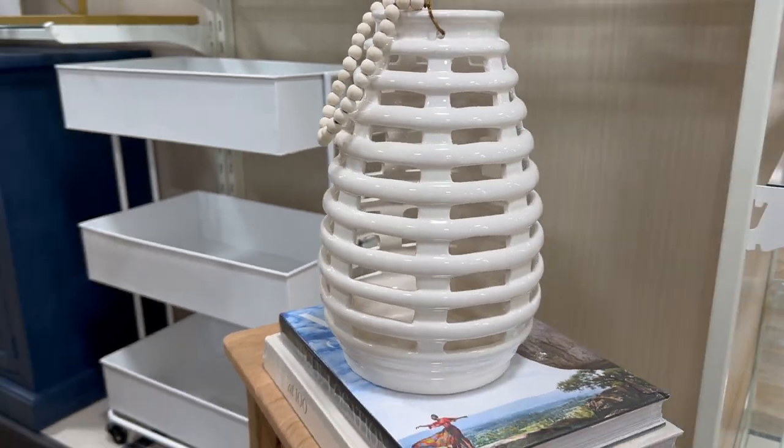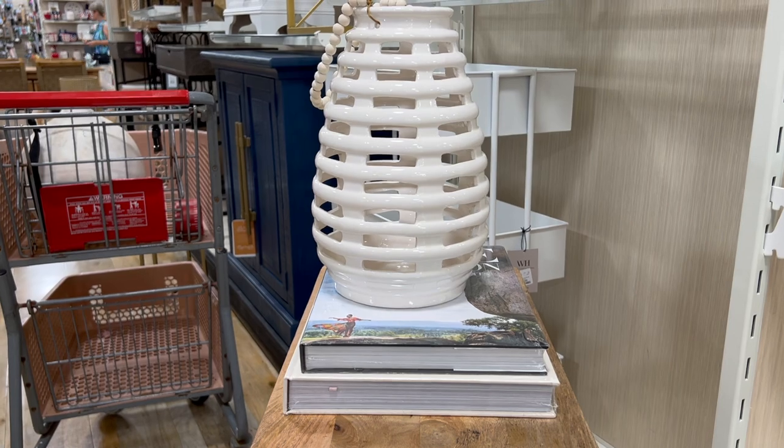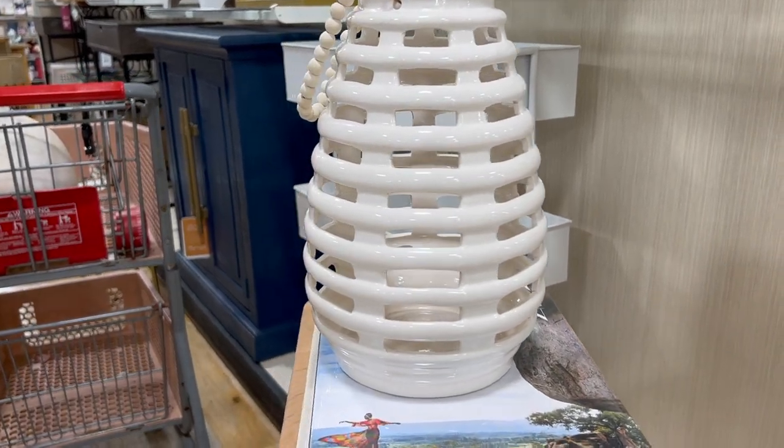The ceramic lantern will definitely bring a breezy style to your place. I think the beaded handle adds a nice touch, and they're now $15.